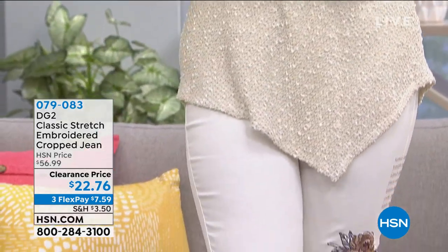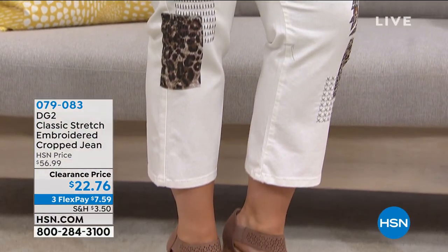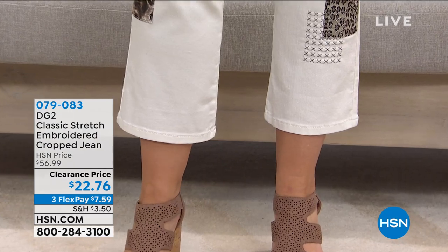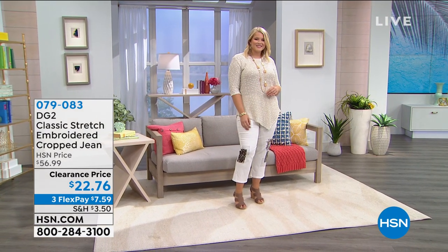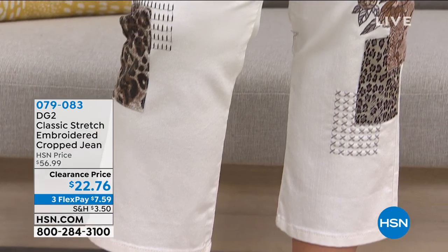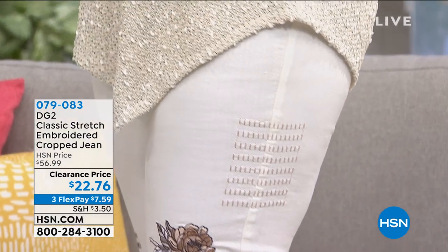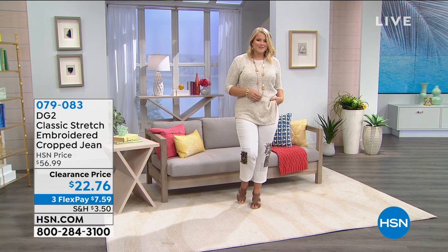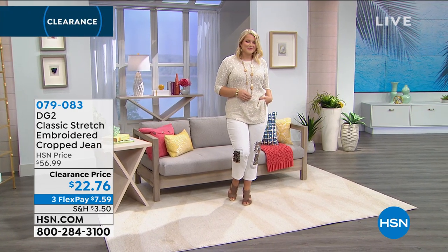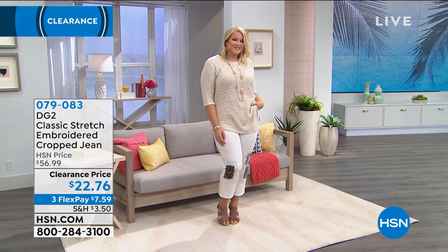The embroidered crop jean — that slub top is coming up. Those jeans are hot, you guys — lots of patchwork, lots of embroidery, it's a crop length, and you can customize it because you can get it in petite, average, or tall. $22 today. This is like a boutique find because the embroidery is beautiful — floral embroidery, even a little animal print, everything that's on trend. It's a cute little summer crop length, very cotton rich, and it's seven dollars and some change to get home.